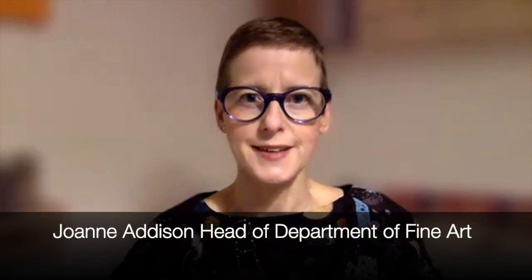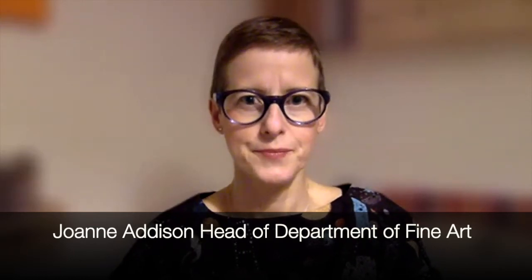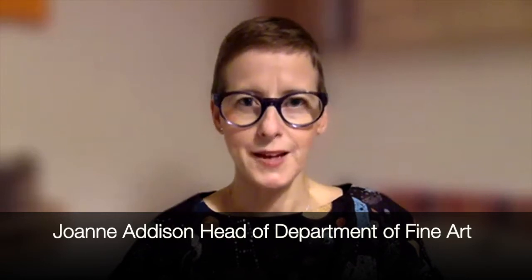Hi, and a very warm welcome to the Department of Fine Art at Kingston School of Art. My name is Jo Addison and I'm the Head of Department here. Some of the students and staff from BA Fine Art have come together in this short film to talk you through putting together your portfolio.